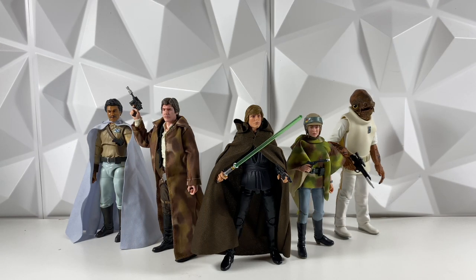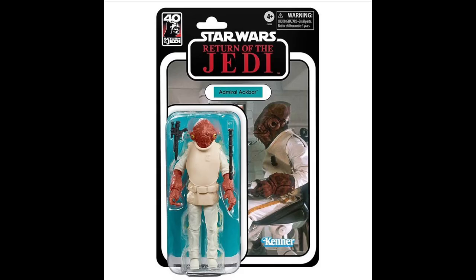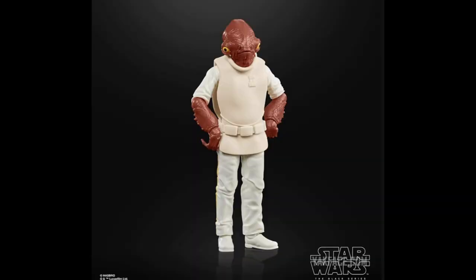First up, we do have the Star Wars The Black Series 40th Anniversary of Return of the Jedi Admiral Ackbar Kenner Deco figure, which was actually revealed today. This one is an exclusive to London Comic-Con. And I have mixed emotions about it. At first, whenever they did announce that there would be a convention-exclusive Admiral Ackbar, I thought it was just a really silly choice for a convention-exclusive. I wasn't a huge fan of the idea, but we didn't know it was a Kenner Deco.